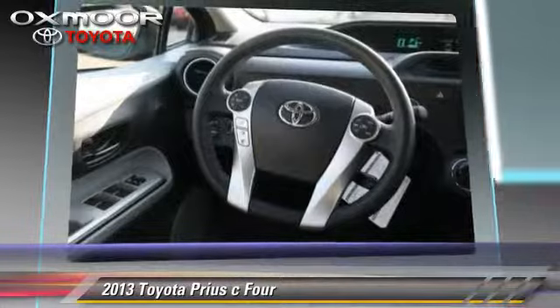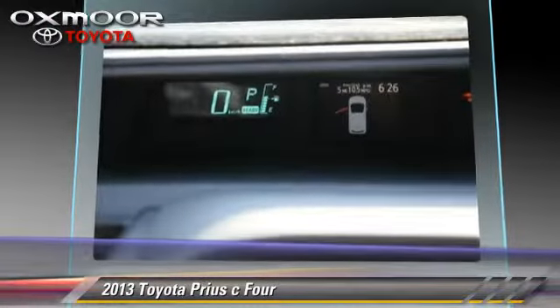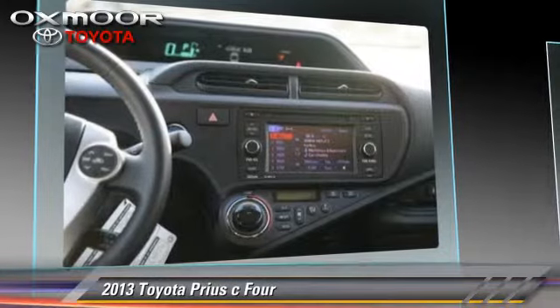Comfort and convenience features include heated power mirrors, Bluetooth wireless, and navigation system.